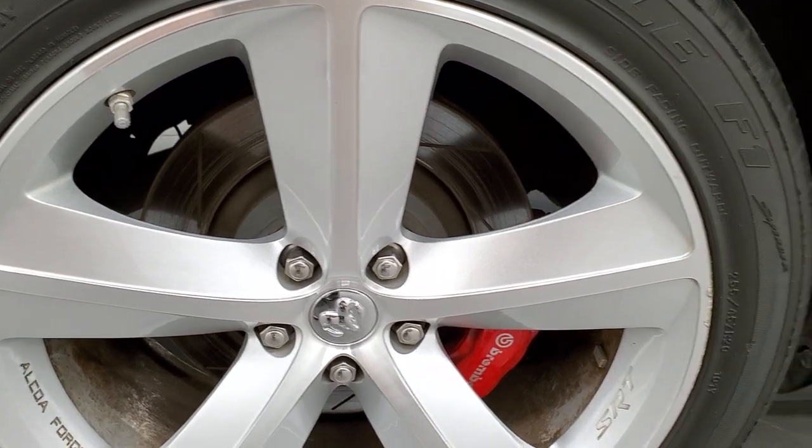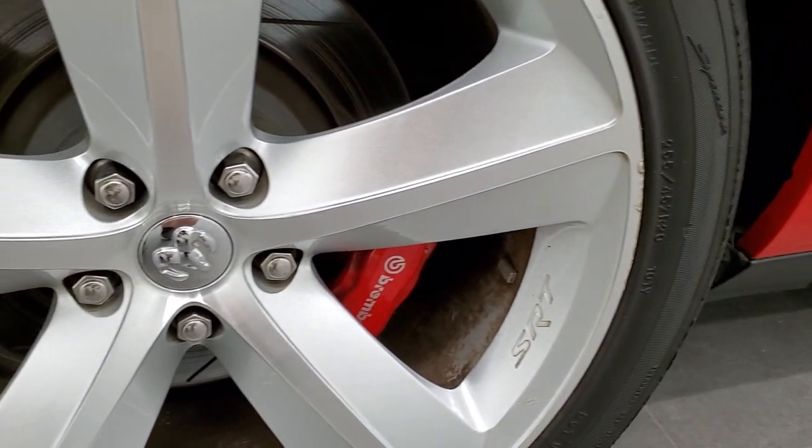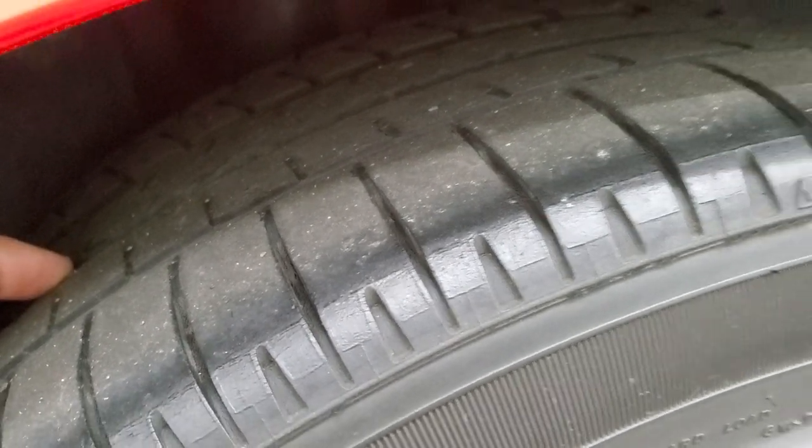The back rim is in pretty nice shape. It does have just a couple little nicks right there, but other than that, not too bad. It has the Brembo brakes back here and the back tires have a little under half the tread left.